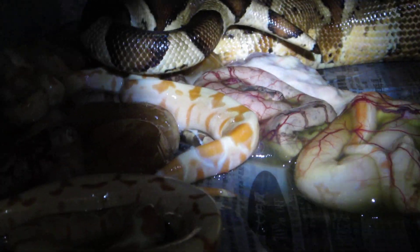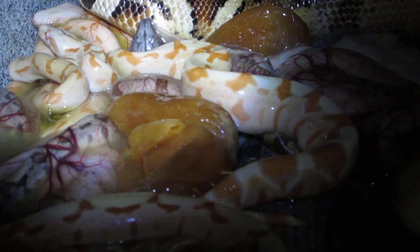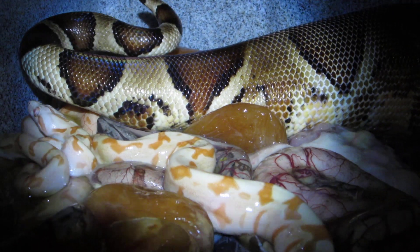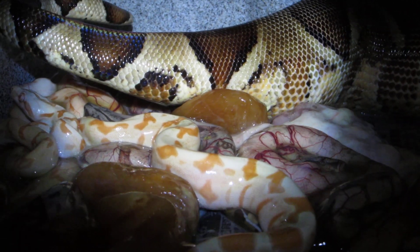Look at those babies. Looks like there's some slugs but there's quite a few albinos and sunglows in there. And again, the key is these are all red line albinos. This is fantastic.